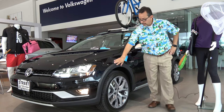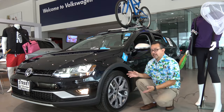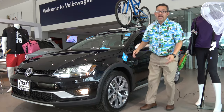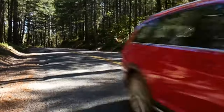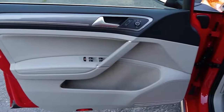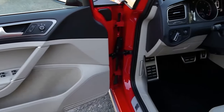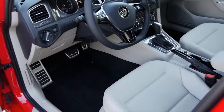The Golf Alltrack features restyled front and rear ends with rugged exterior styling, aggressive fascias, and skid plates. The fender flares help protect you from rocks and debris when going off-road. Available in 17-inch Valley wheels or 18-inch Canyon wheels, the taller tire sidewalls offer an impressive ground clearance of 6.9 inches. Inside, the Alltrack is available with VTEX leatherette seating.